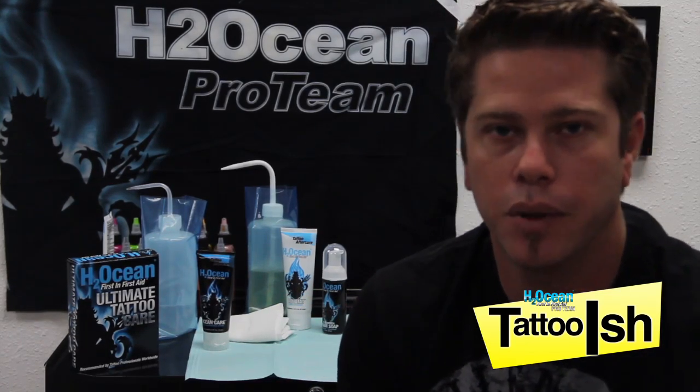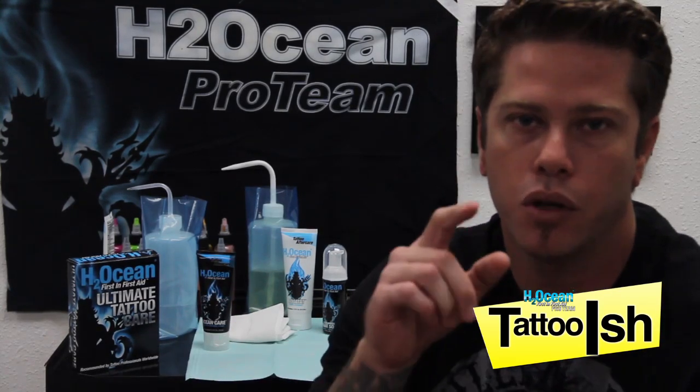In this segment, I'm going to talk about how not to be aftercareless. H2Ocean offers a variety of products that I want you guys to use and try. We're going to talk a little bit about how to use the Ocean Care lotion.